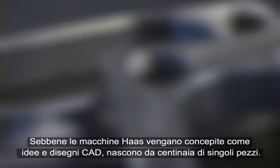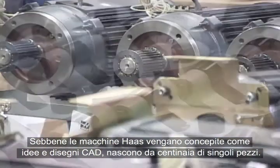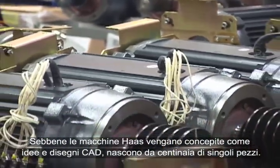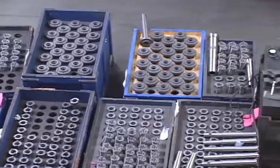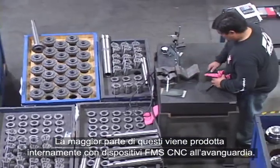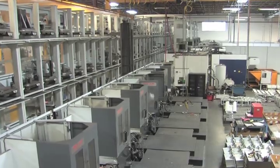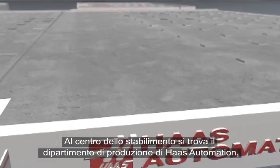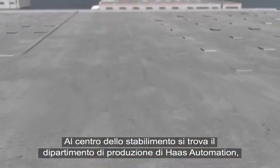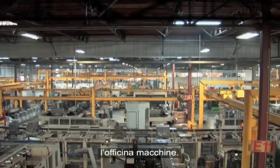While Haas machines are conceived as ideas and CAD drawings, they are born of hundreds of individual parts, most of which are manufactured in-house on state-of-the-art CNC-FMS equipment. At the heart of the facility, you'll find the manufacturing center of Haas Automation — the machine shop.